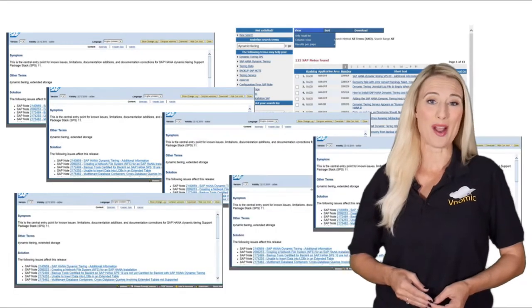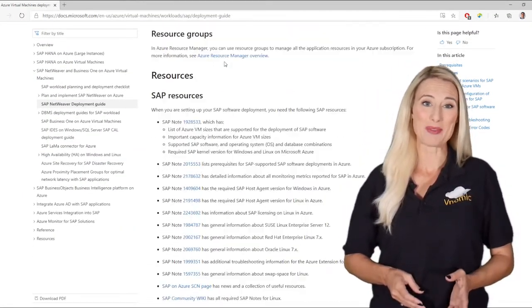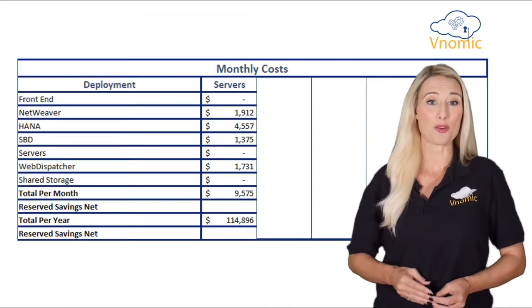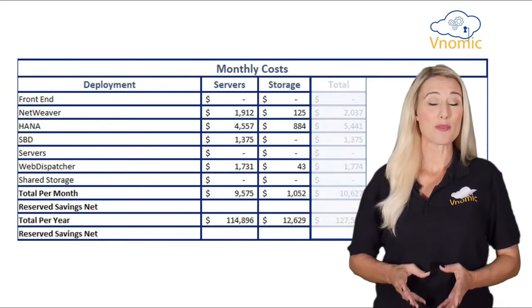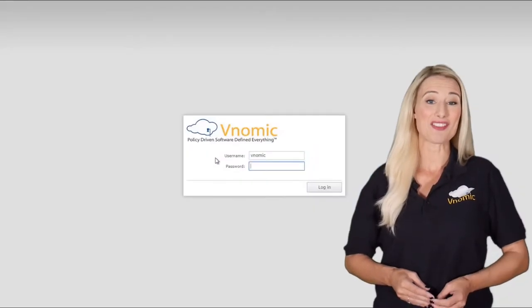Venomic's model-driven platform captures all the required SAP notes and Azure technical requirements and best practices in Venomic models, enabling Venomic to automatically compute the most cost-optimized Azure bill of materials, as well as the most performance-optimized SAP landscape architecture and configuration.